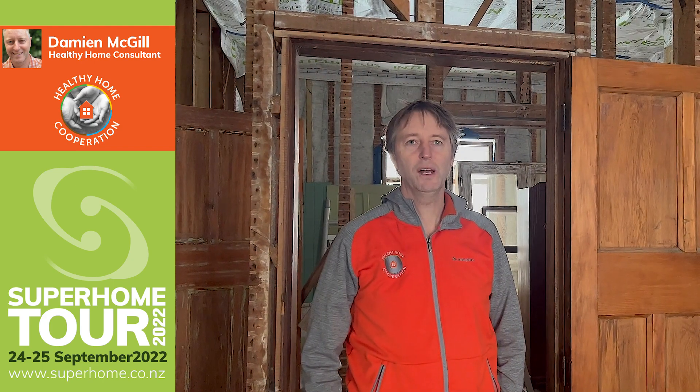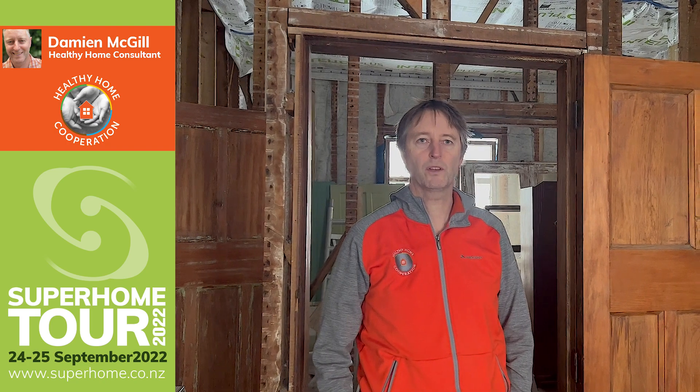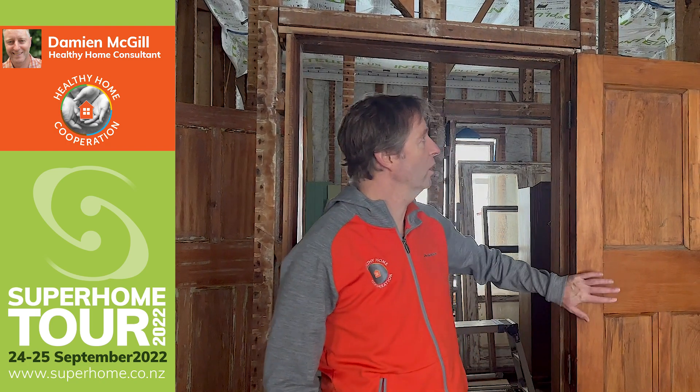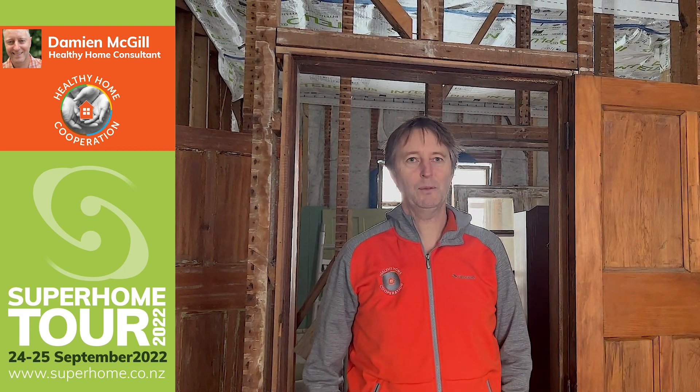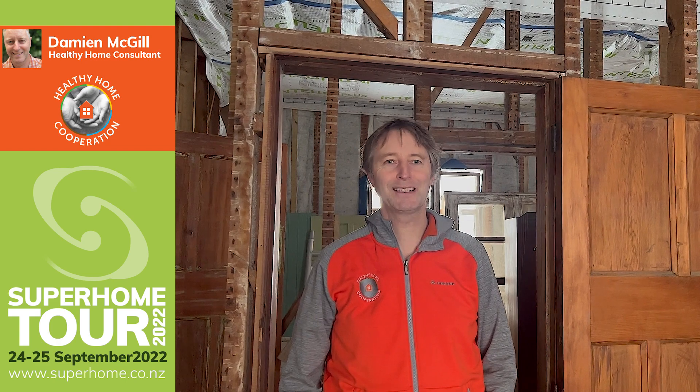The idea of the renovation of Margaret's Villa is to try and return it as close as possible to period style. That means keeping the old doors, and all the wood panelling, skirting, and as much of the history as possible. Margaret is also trying to keep the old windows — I've spent hours trying to talk her into some new airtight windows but she's not having a bar of it.